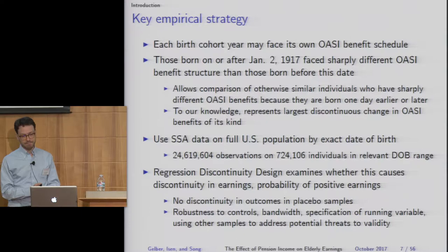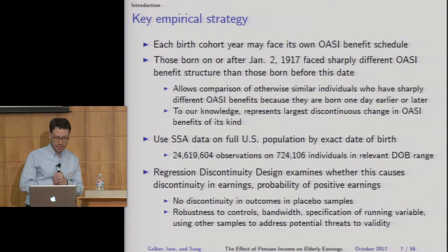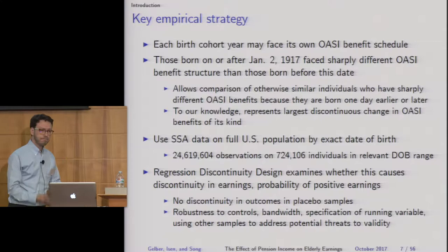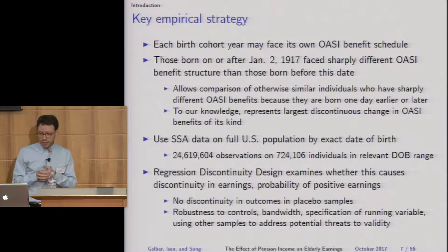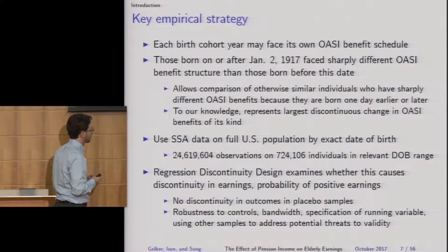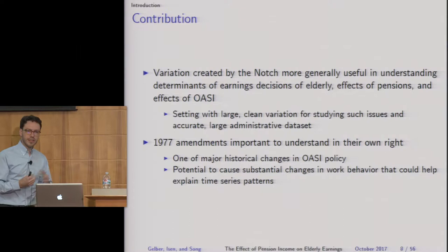The reason we study this historical episode is that it represents the largest discontinuous change in Social Security benefits affecting some people very sharply differently than others. We use Social Security administrative data on about 25 million observations on about 725,000 people, and we look at whether that policy change causes a discontinuity in earnings as well as in the probability of positive earnings, which we treat as participation. We also show there's no discontinuity in outcomes in various placebo samples, and that our results are robust to a variety of specification checks.